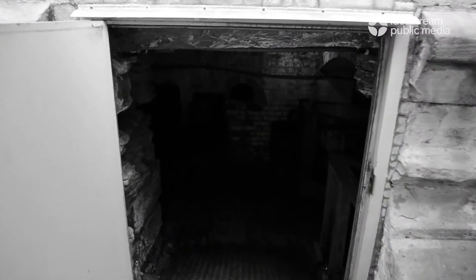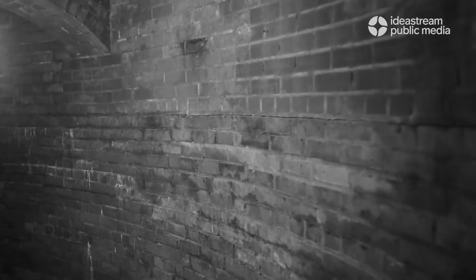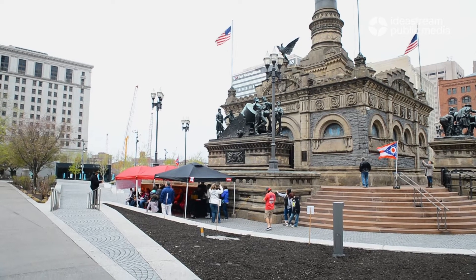Underneath the monument, we have tunnels. People often ask us: are they connected to other tunnels? Where can I go with those tunnels? What were they used for? Why are they there? We open the tunnels once a year, and we call those our tunnel tours.